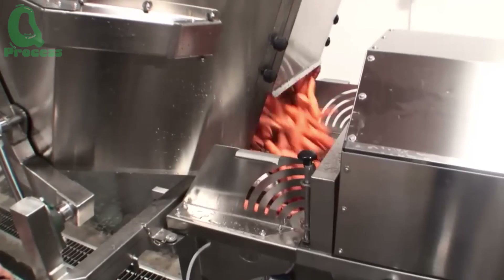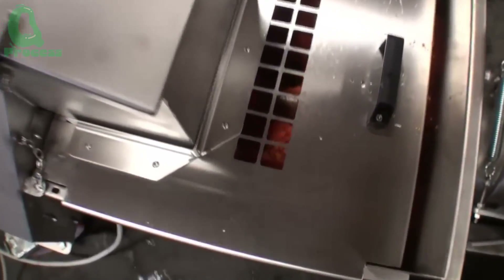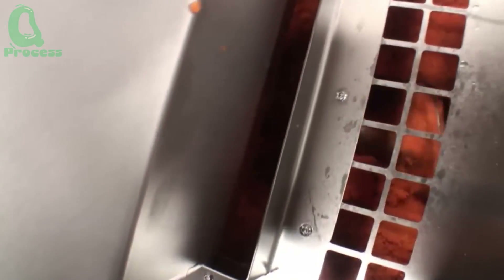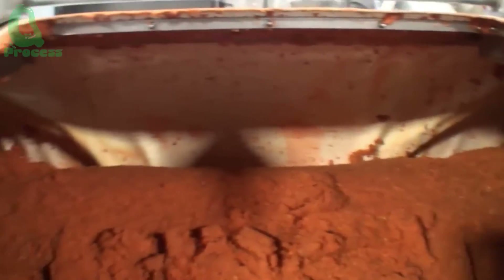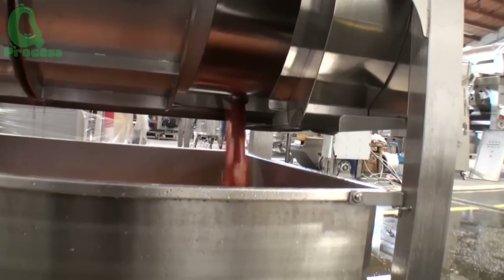Depending on the demand, some carrots are fed into cutting machines to be shaped into pieces, sticks, or other forms such as carrot sticks or sliced carrots. The cut products are then transferred to grinding machines, if needed, to create mashed carrots, which are very convenient for salads or sauces.